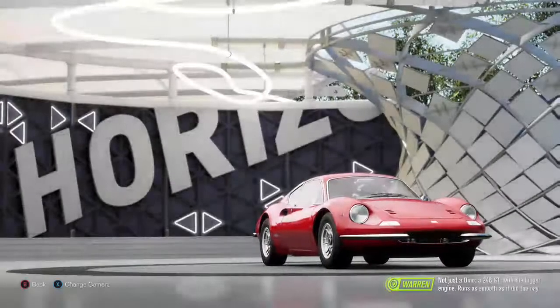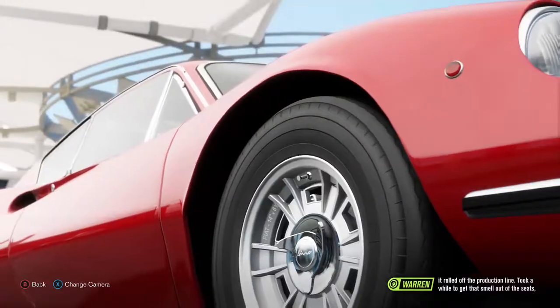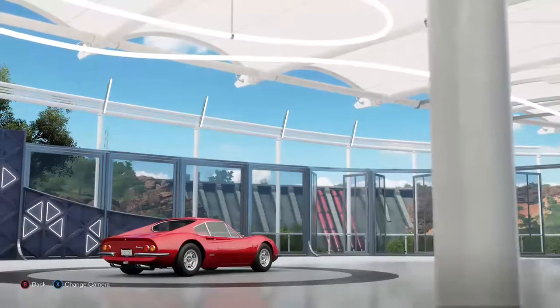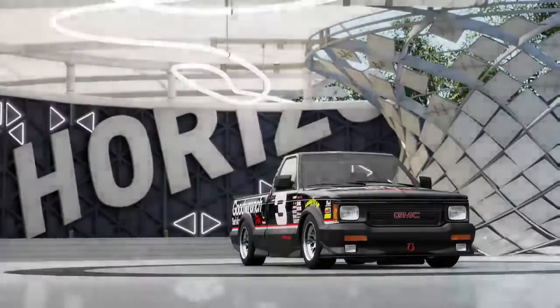Unless someone's taking this like the first Dino — a 246 GT with the bigger engine. Runs as smooth as it did the day it rolled off the production line. It took a little while to get that smell out of the seats though. Ugly car — never was a fan of the Dinos.